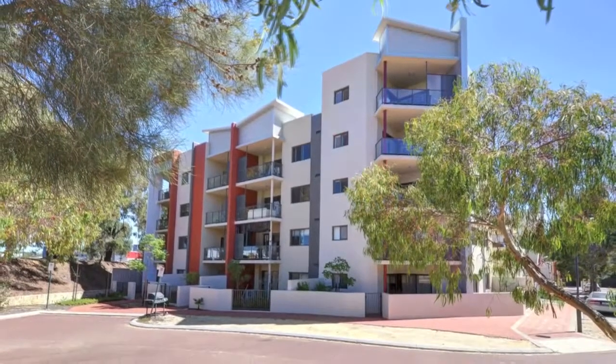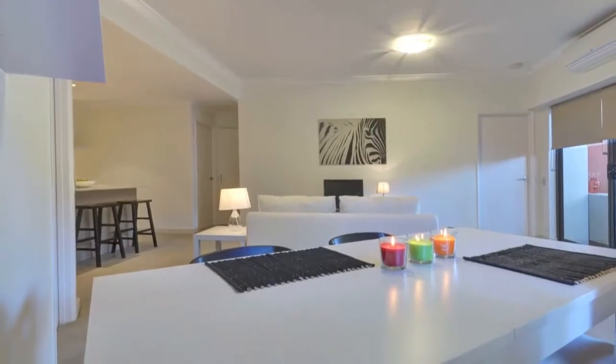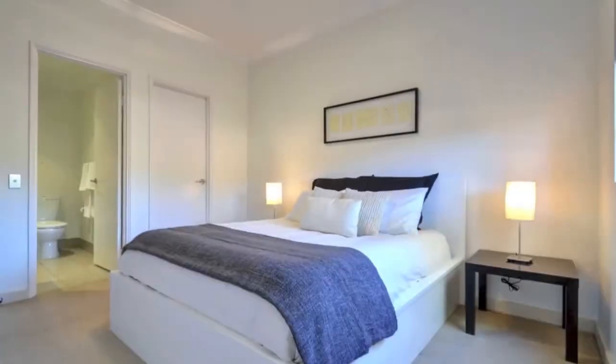If you're looking for an apartment with plenty of room to move, this is it. This stylish modern ground floor apartment has three spacious bedrooms. The main with a walk-in robe and ensuite.